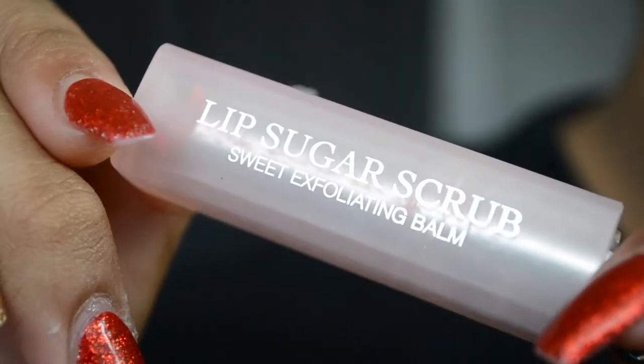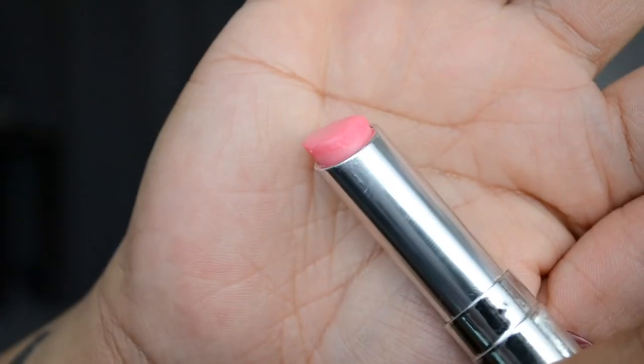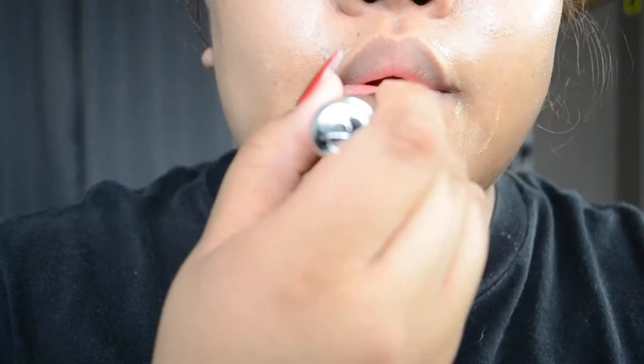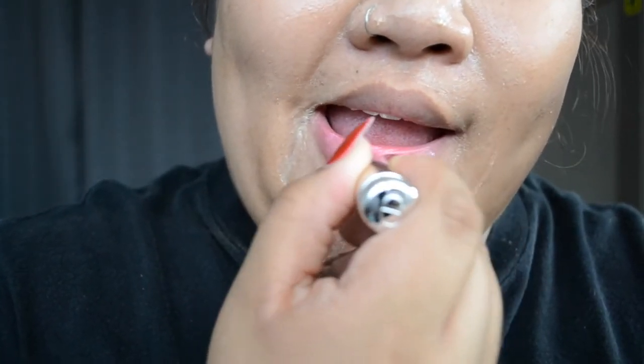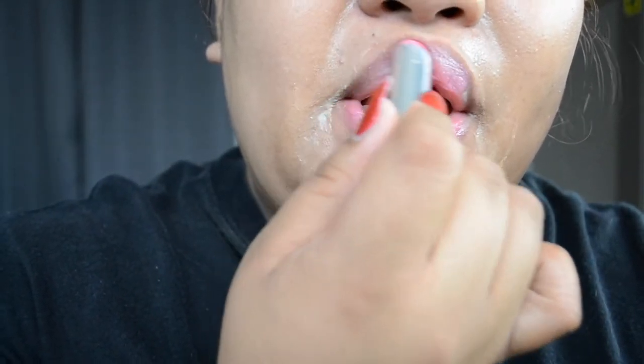While that sits, I'm going to decrustify my lips using the Dior Lip Sugar Scrub. This is an exfoliating lip scrub — you put it on and I like to use my finger to exfoliate my lips with the sugar, because I feel like just using the stick itself doesn't really work.